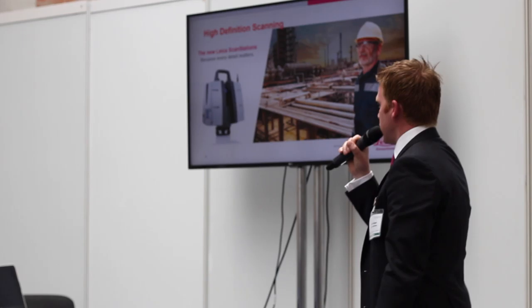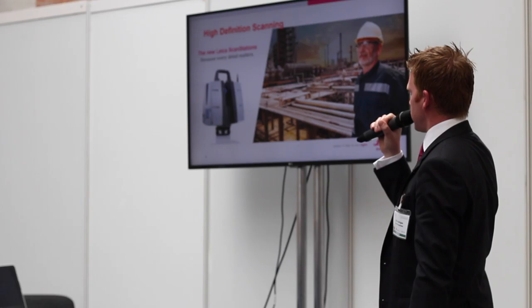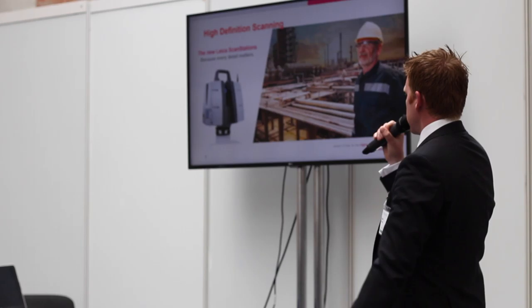We're also a leader in what we call HDS — high definition scanning. A customer of ours is actually out here at GlassTech, and they use this for taking rapid, survey-grade detail. This instrument can take a million points a second. You set it up, level up, turn it on, hit go — it'll spin 360 degrees and pick up a full density point cloud, working out to 270 meters, at a million points a second.